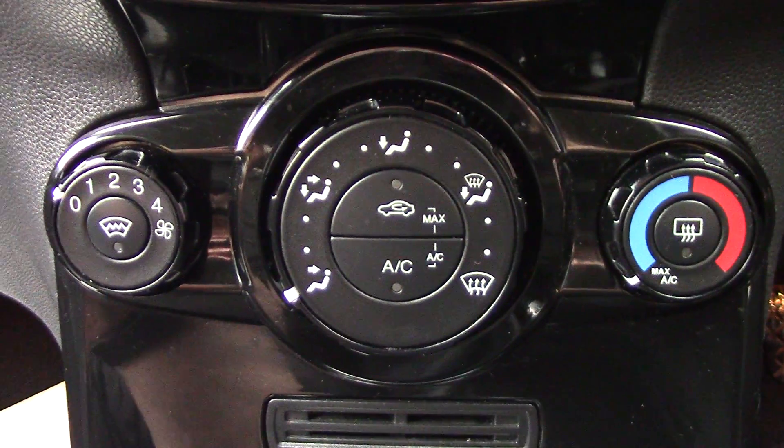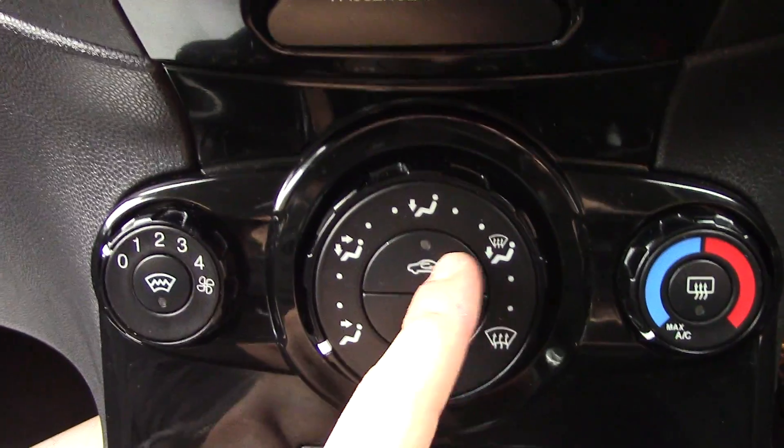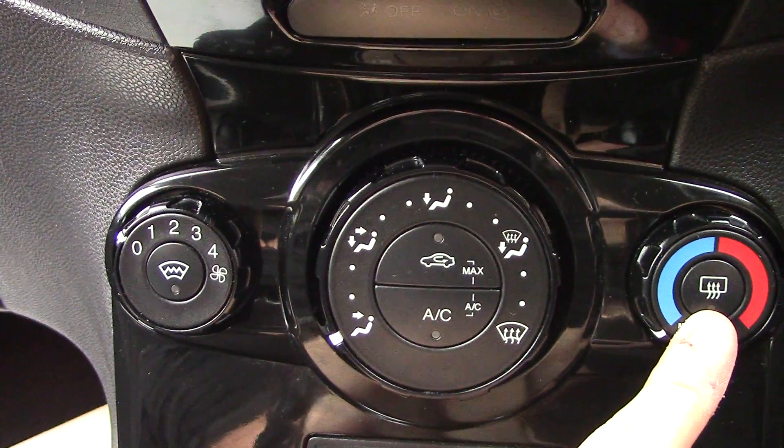And down below that we've got the aircon unit, so you've got the button here for your heated front screen, circulation, aircon, and rear demister.